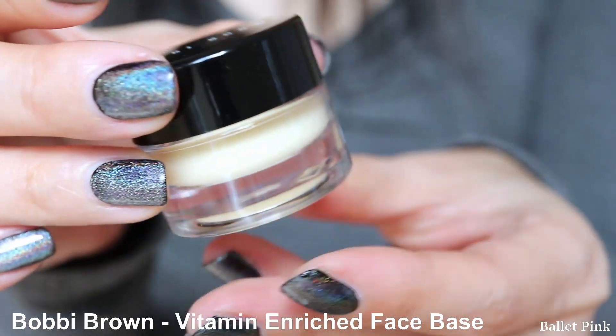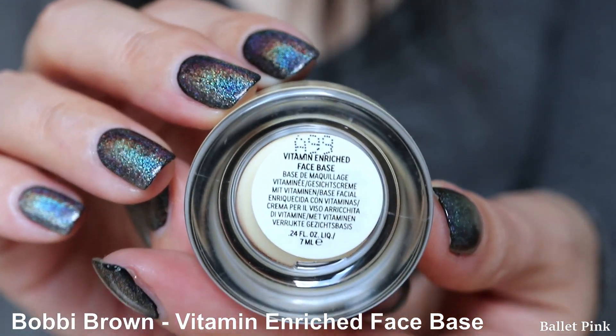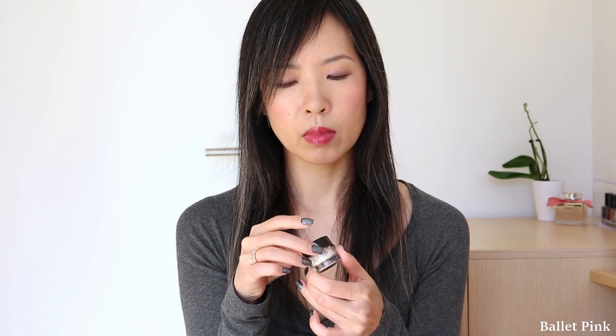And the next item is another Bobbi Brown Deluxe Sample. This one is called Vitamin Enriched Face Base. I received several of them, so this is already the second one. This is also almost empty — I think I'll show you the new one.